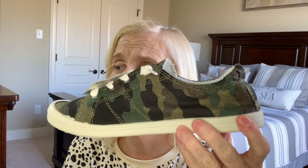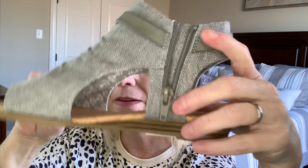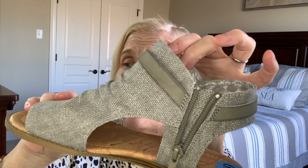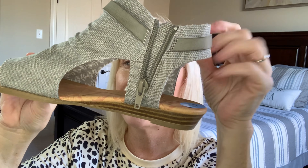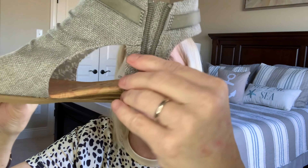I'm probably going to wear these on the plane in May. I'll try everything on and style it so you can see it on me. The second pair of shoes — look at these, they're a sandal, kind of like a gladiator sandal because they go up around your ankle. They are super cute.